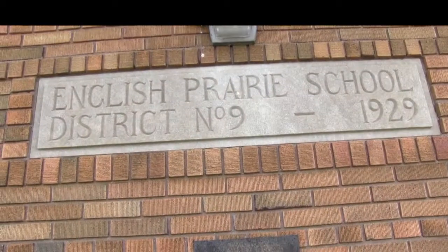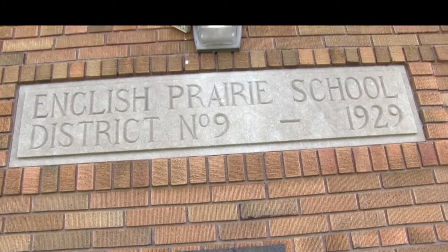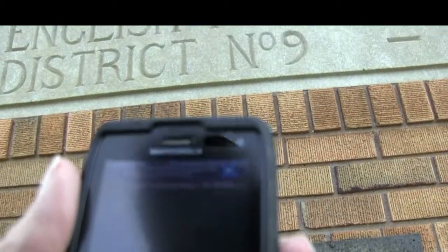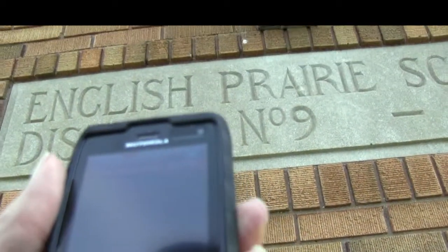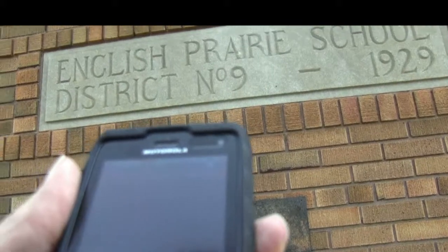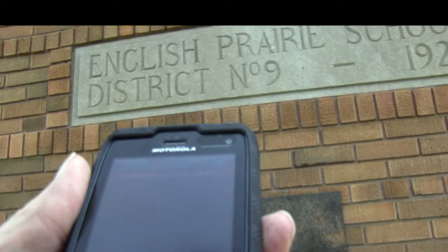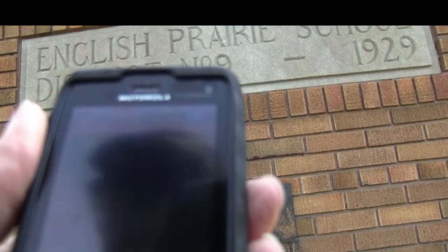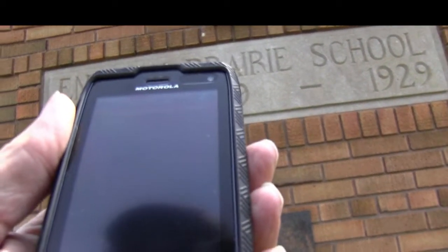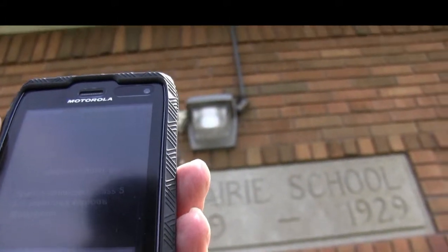So we are going to try the app. It is very active — very much prone to paranormal activity here. What this app will do is actually capture the paranormal entities that revolve around here. We are going to trap one, and it just increases, increases, increases — and there is the trap.